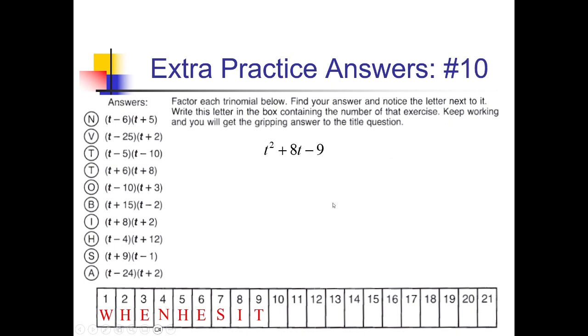For this one, I am looking for factors of negative 9 that add up to positive 8. We need 1 and 9 — that could give us 8 if I had a negative 1 and a positive 9. So (t − 1)(t + 9). And then that's going to be right here — this option S, that's going under box 10.